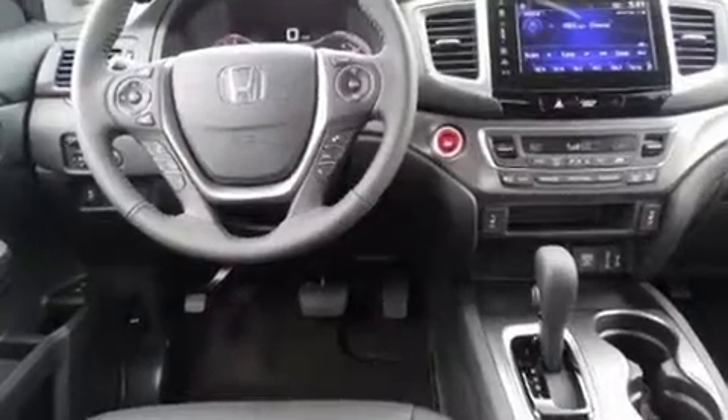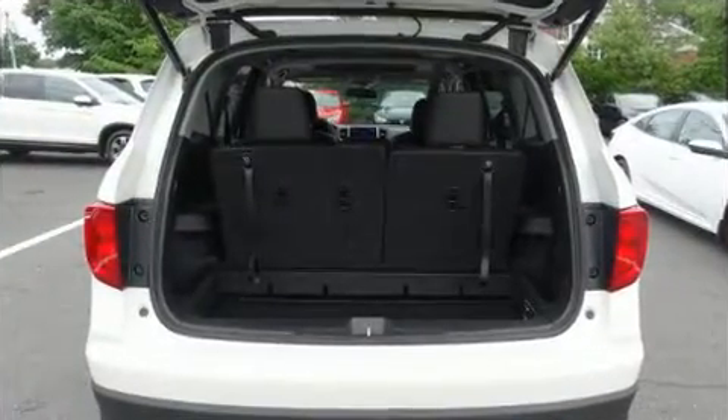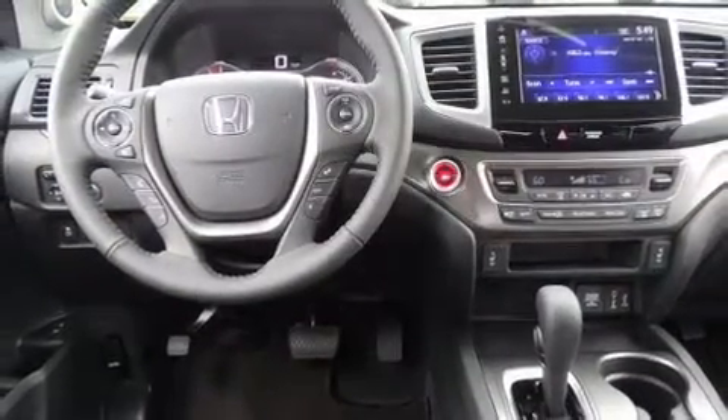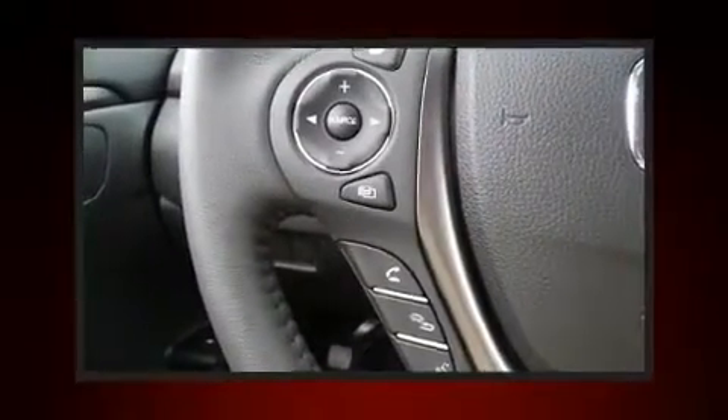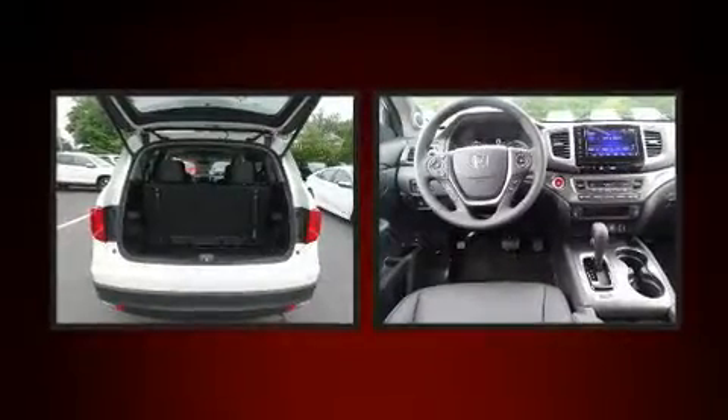Honda ensures the safety and security of its passengers with equipment such as dual front impact airbags, head curtain airbags, traction control, brake assist, a security system, and four-wheel disc brakes with ABS. With electronic stability control supplementing mechanical systems, you'll maintain precise command of the roadway.